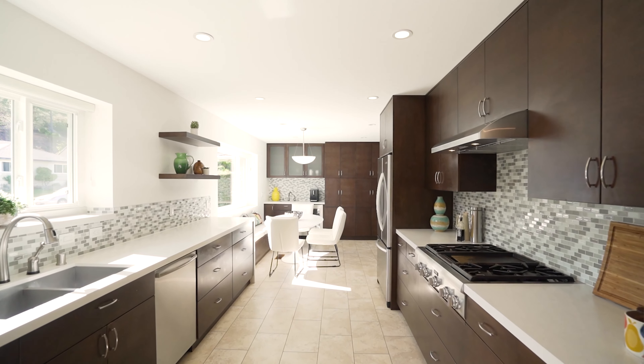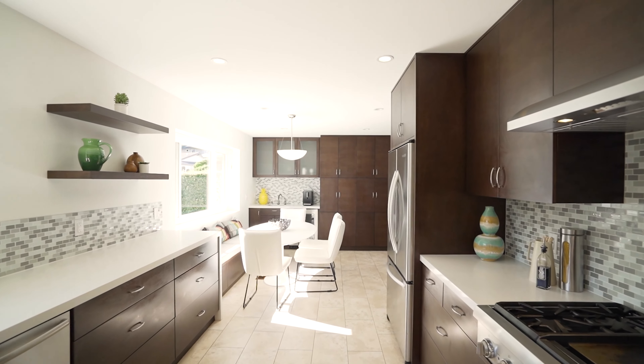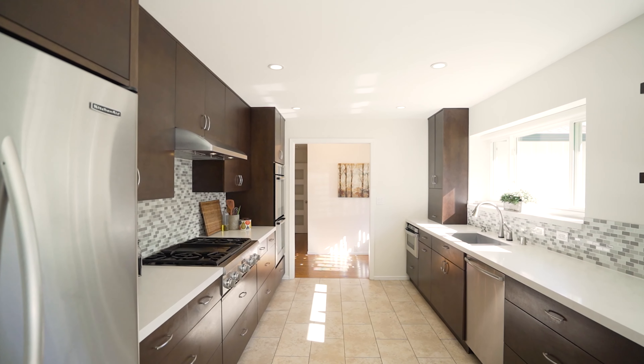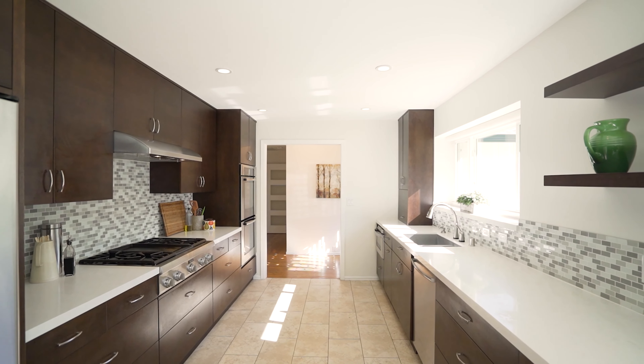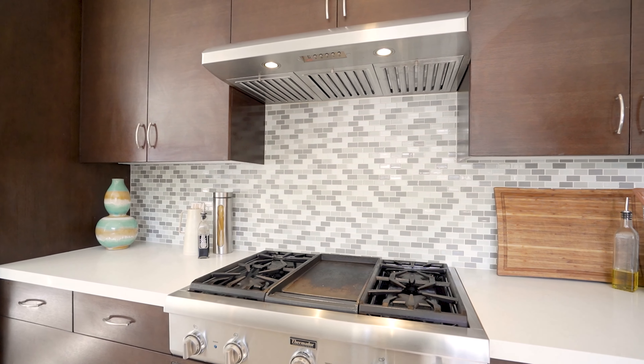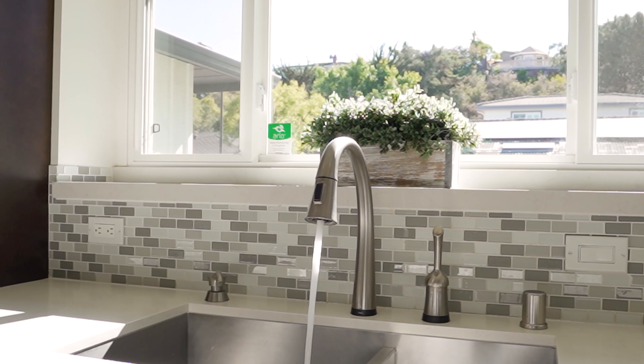Step into the gourmet eat-in kitchen and family room combination, where a sleek, modern design unfolds. Espresso-hued cabinetry is topped in contrasting quartz and dazzling mosaic tile backsplashes. Travertine finishes the floor, and stainless steel appliances await the most demanding chef.